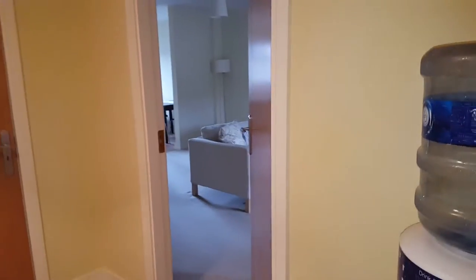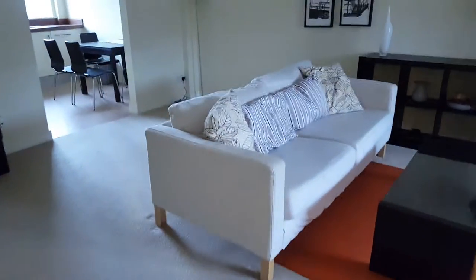Three-bedroom apartment on Belmain Avenue, third floor, with home door access from the street.